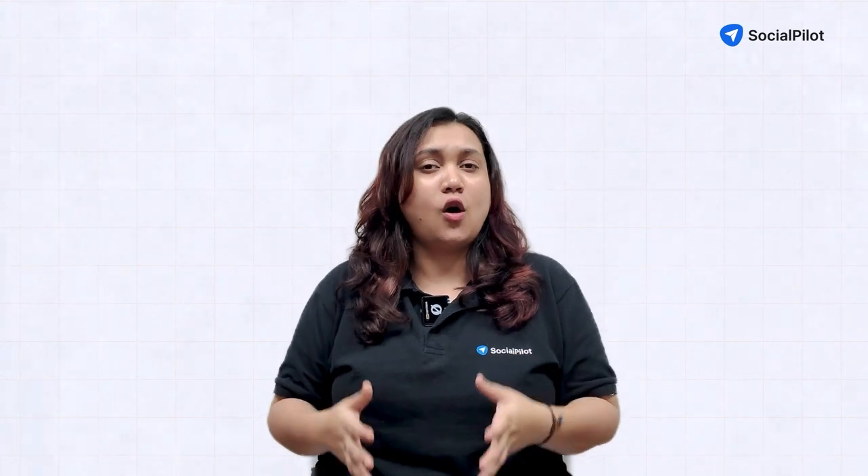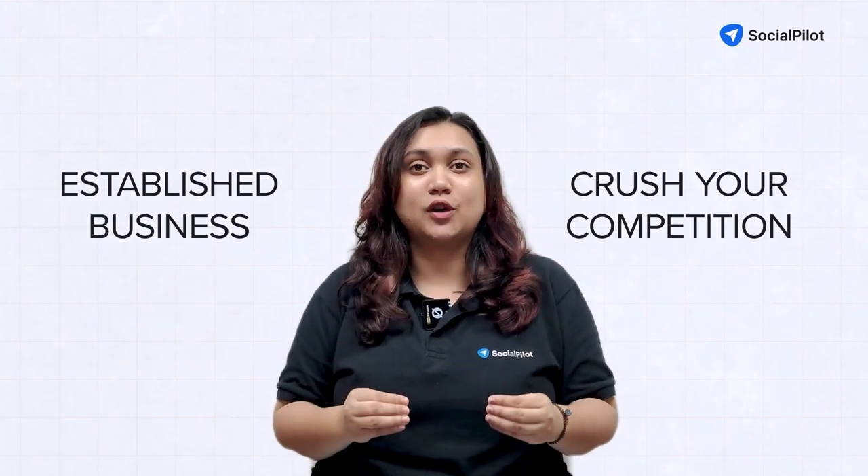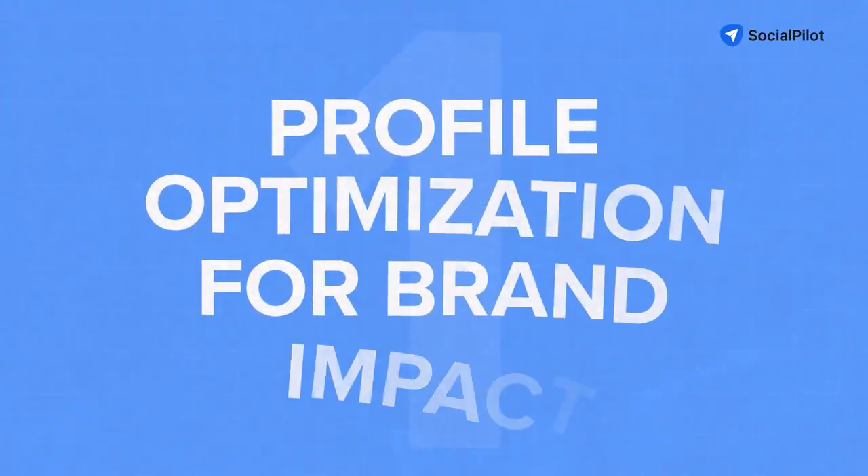These aren't just theories — these are practical techniques that the top performing brands are using to dominate the platform. Whether you're a startup looking to increase visibility on LinkedIn or an established business aiming to crush your competition, these hacks will revolutionize your LinkedIn marketing. Ready to turn your company page into a lead-generating powerhouse? Let's dive in.